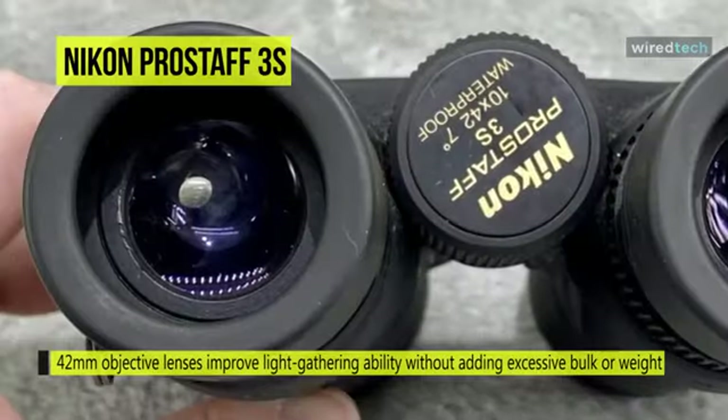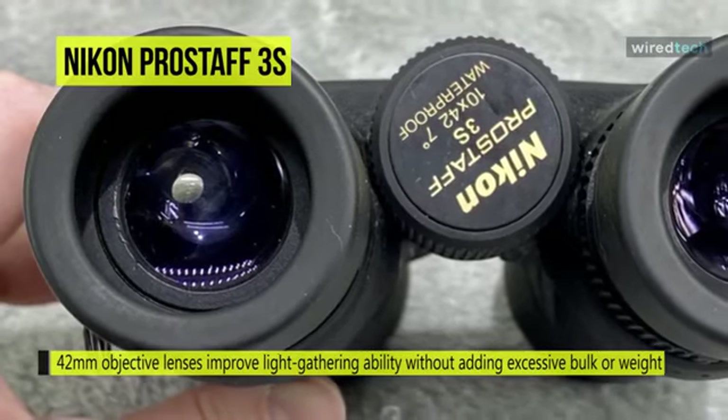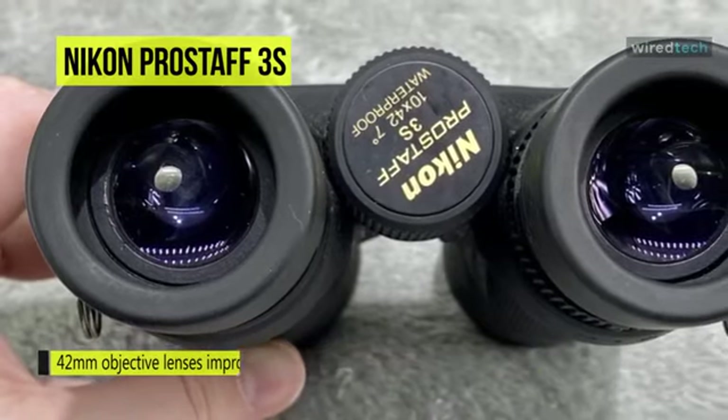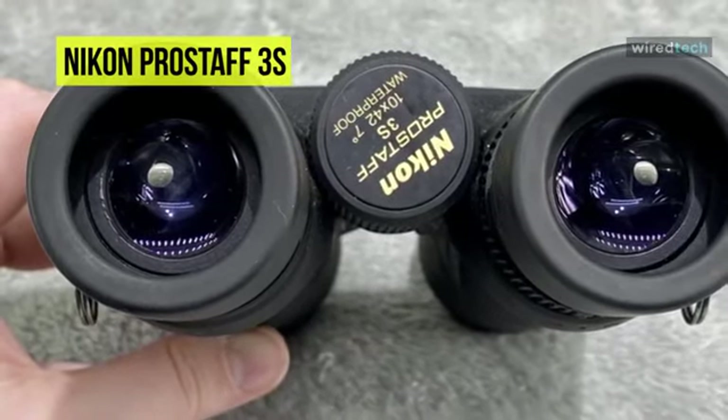The 42 millimeter objective lenses improve light-gathering ability without adding excessive bulk or weight. The objective lens caps can also be clipped to the neck strap to avoid losing them during observation sessions.